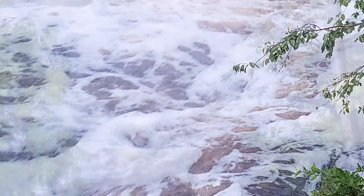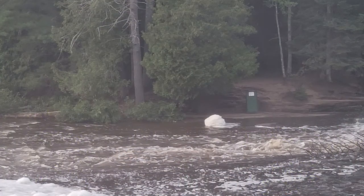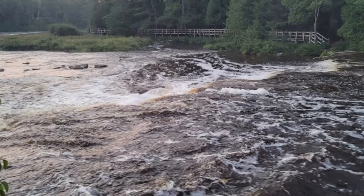This here is some foam. The falls are known to have a ton of foam in them because they're gurgling and there's decaying material in there. Lots of bubbles, lots of foam, lots of activity in that water. Just stirring it up.